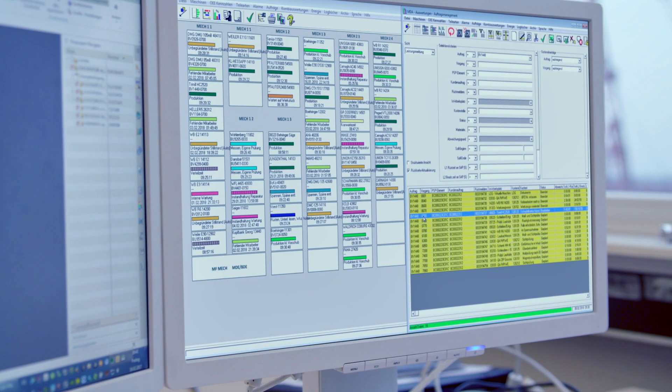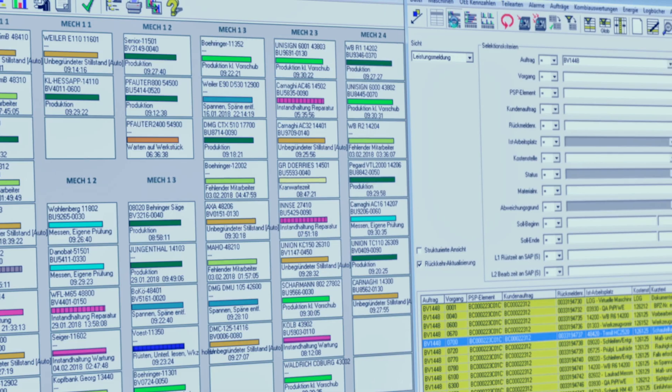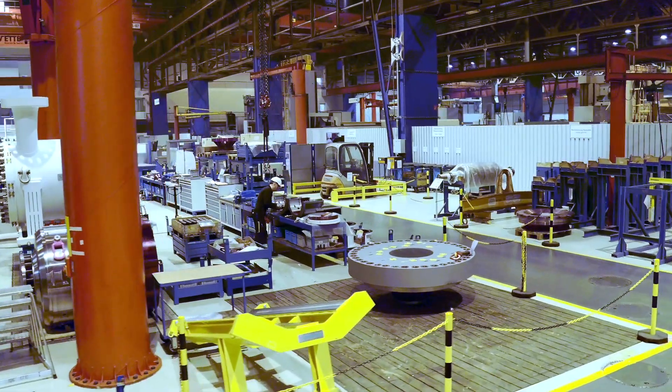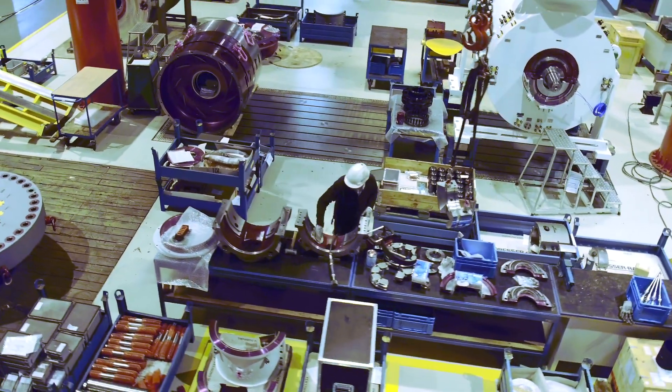The maximum machine utilization is of major importance for us. We are using Analyze My Performance from Siemens to monitor the machine utilization. The expenditure required to utilize the machines optimally is challenging due to the high variance of components. It is particularly important to know the machine status — that means if the machine is being operated during a metal cutting process, whether the machining operation has been interrupted.